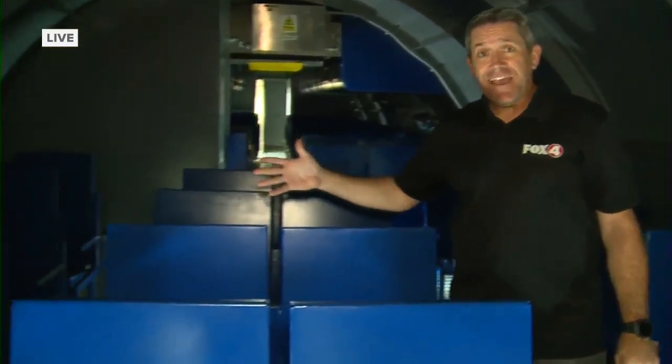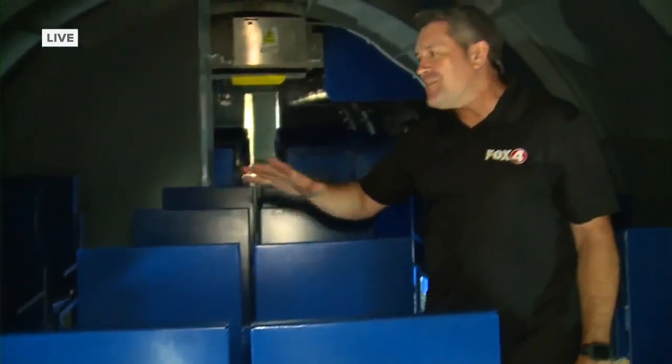We are inside the simulator right now. It's designed to look like an airplane. If you think of the inside of an airplane, this is where the passengers would sit in a jet. We are in first class right now, and the things they can do in here are just remarkable.